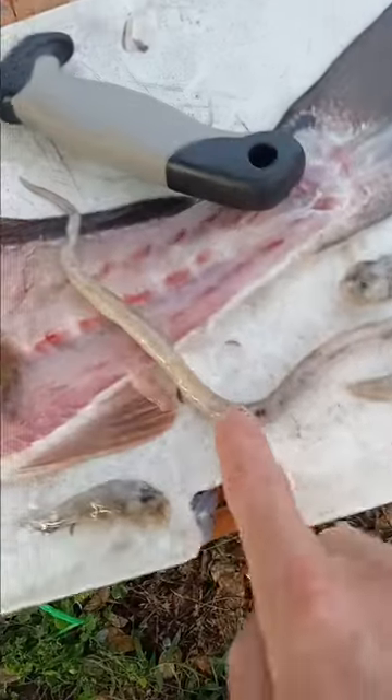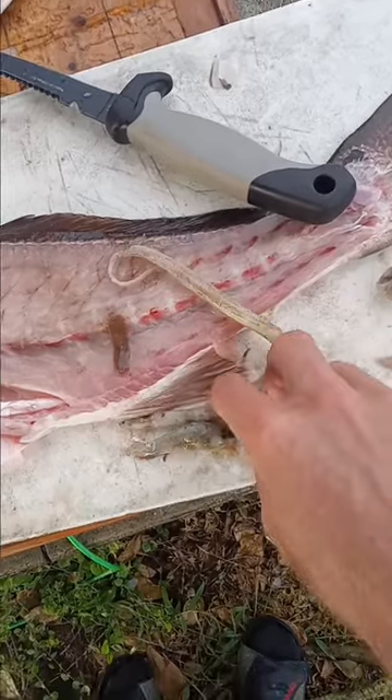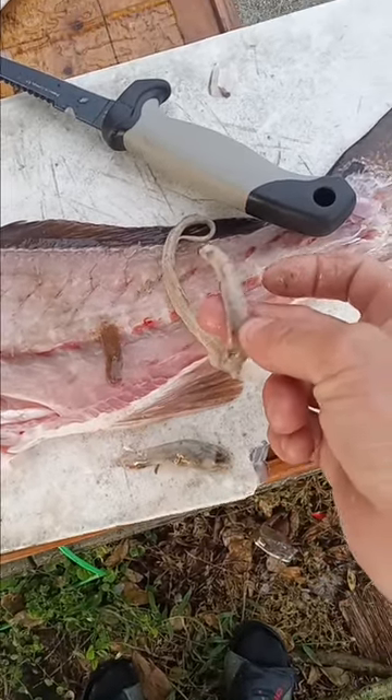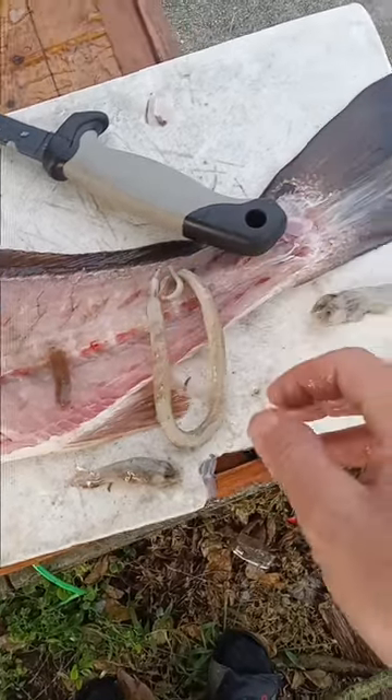But this is what amazes me most. I mean this thing is huge and I can't believe he ate this thing. These are really hard — if you grab them out of the water they're like really hard, they feel like a stick. It's kind of crazy that he ate that.